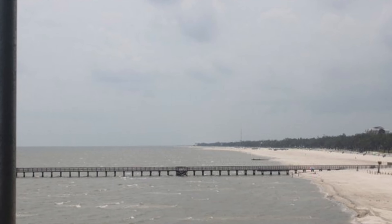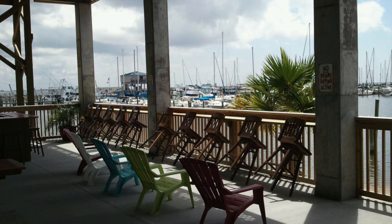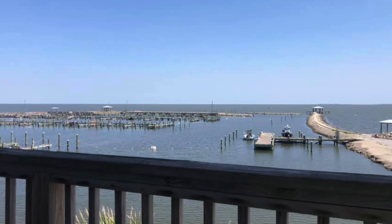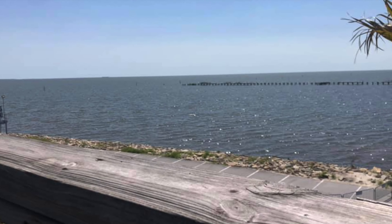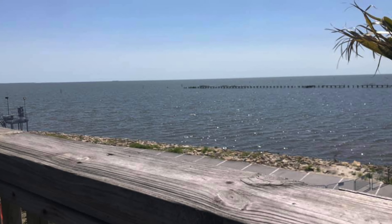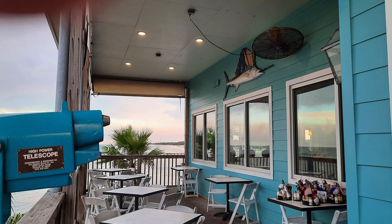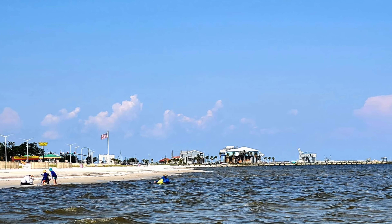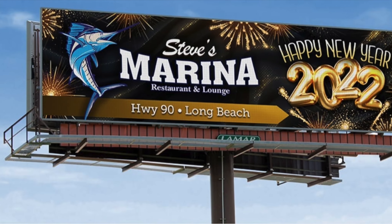That's a picture off the deck looking west, and this is the ground floor — they've got some seating area there. Really nice. There's where we like to sit, right there by the windows, and if the day is nice, sit out on the deck. Here's a shot looking at Steve's Marina — happy New Year 2022, well it's happy New Year 2023.